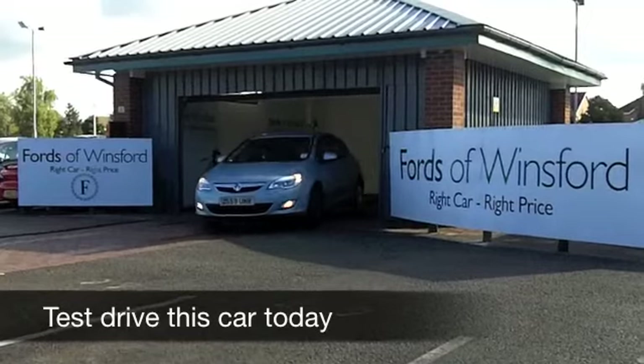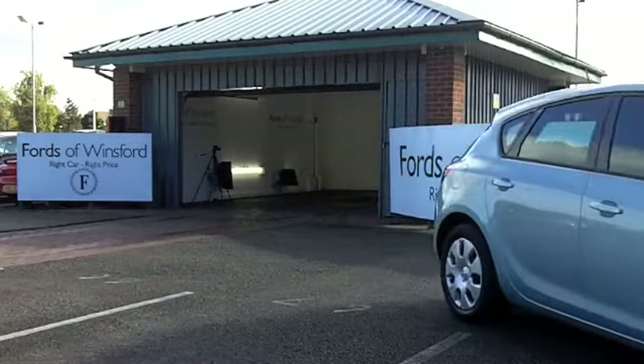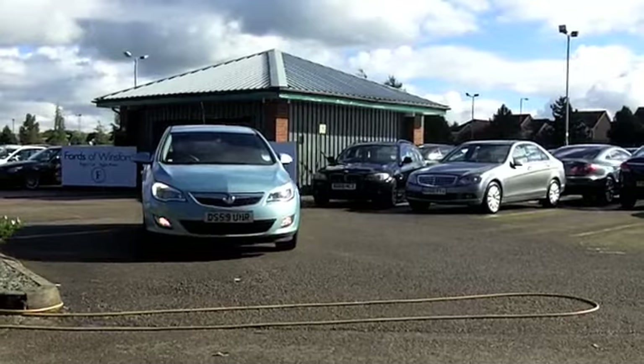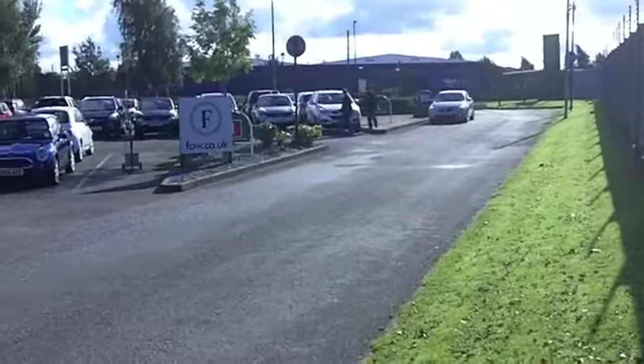Well now, you've got about two or three years before the brand new Astra makes its way to the forecourts. The brand new Astra will of course be built at Ellesmere Port, which is great news for our local area. I'm not sure where this one is built, but it's a great looking car and brilliant fun to drive.